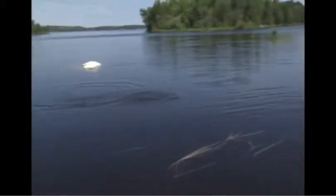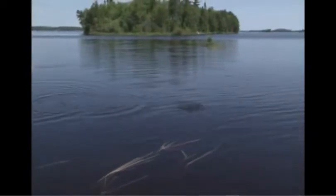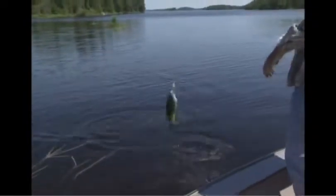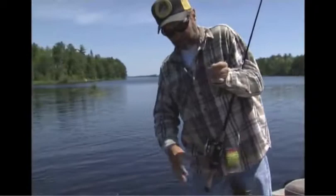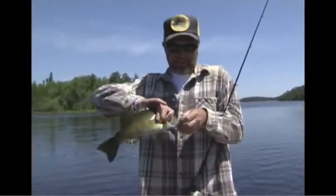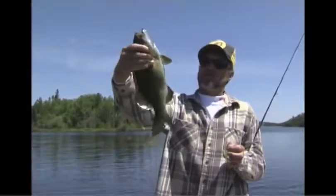I seen him coming, seen him looking. You've got to really leave it set — some of those fish I missed because I pulled it away from them too fast. That little guy took a while to decide, but he's a smallmouth.